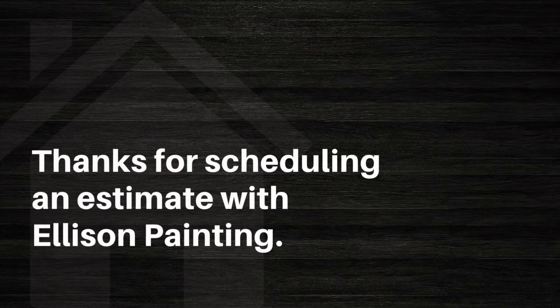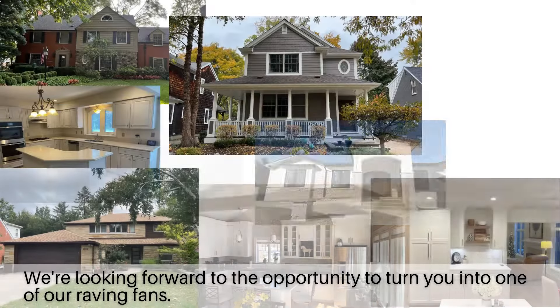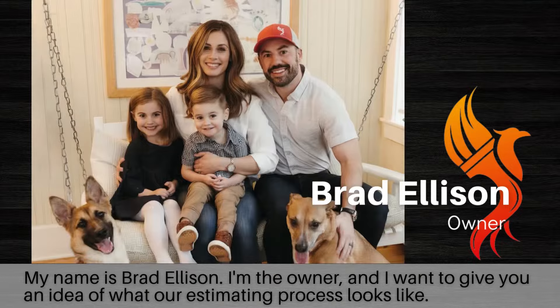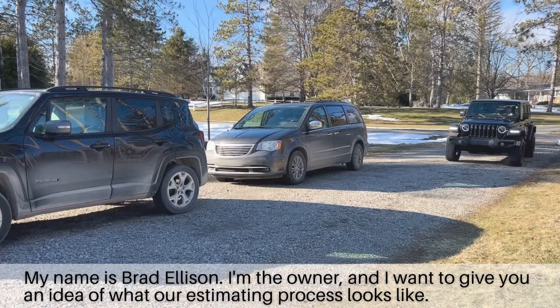Thanks for scheduling an estimate with Ellison Painting. We're looking forward to the opportunity to turn you into one of our raving fans. My name is Brad Ellison, I'm the owner, and I want to give you an idea of what our estimating process looks like.